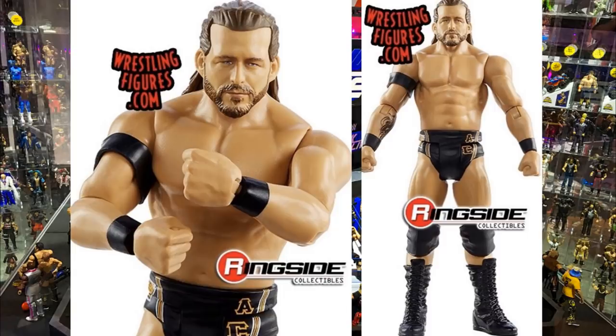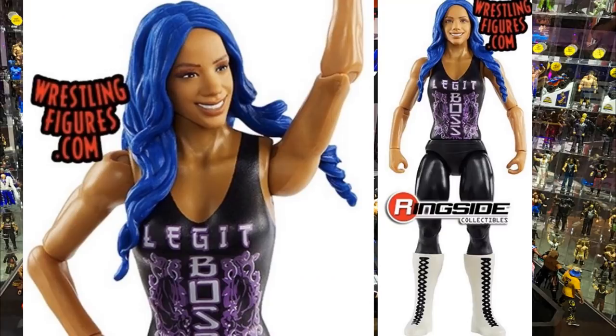Basic Series 112 Adam Cole looks like he has no neck at all. He does have the Undisputed Era armband and knee pads - solid regular Undisputed Era attire. It's the Epic Moments three-pack Adam Cole head sculpt we've seen before, so nothing out of the ordinary. Next is Sasha Banks, and this figure looks super cheap - plain black pants, boots with painted-on shoelaces, nothing on the arms. The head sculpt isn't bad, and the 'Legit Boss' t-shirt looks solid, but the rest of the figure just looks really cheap. Not a fan at all.